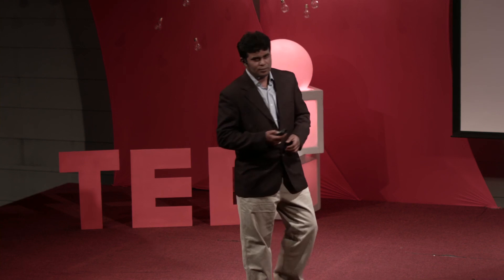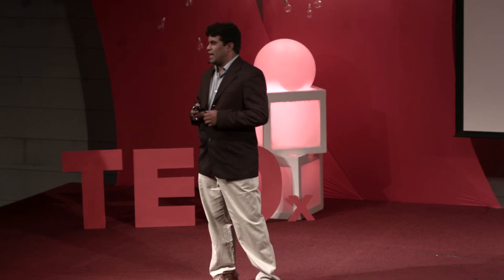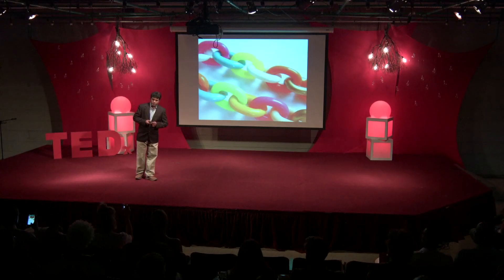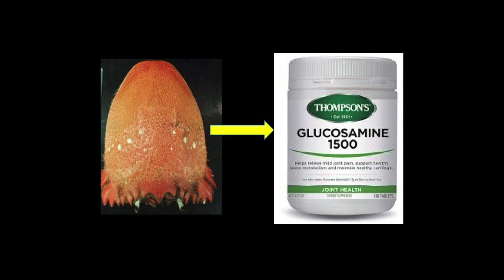Nature has a purpose. Many of the products we are developing today using science and technology have their sources from nature. Even the materials we consider as waste also have some purpose. For example, seafood waste such as crab, prawn, lobster, or oyster — these shells contain chitosan, which is the second most abundant natural biopolymer after cellulose.